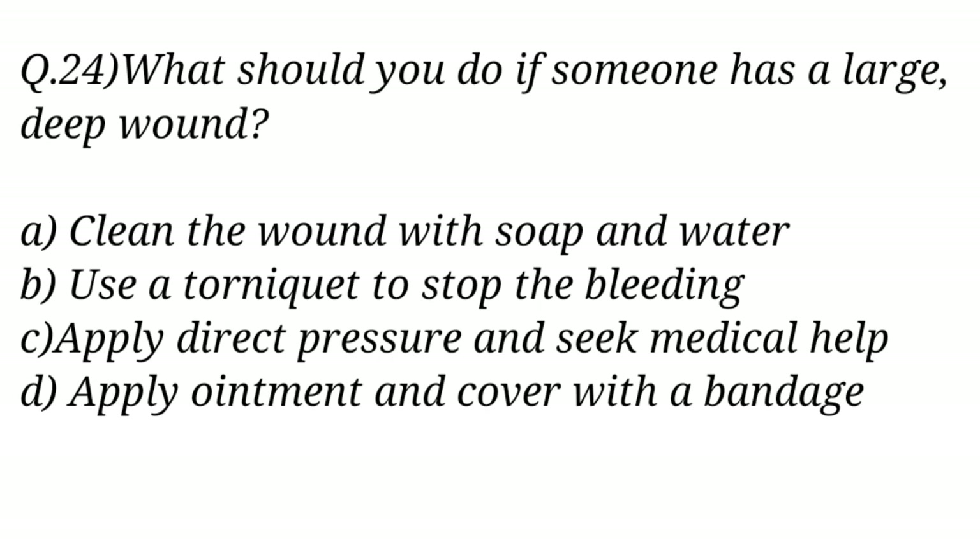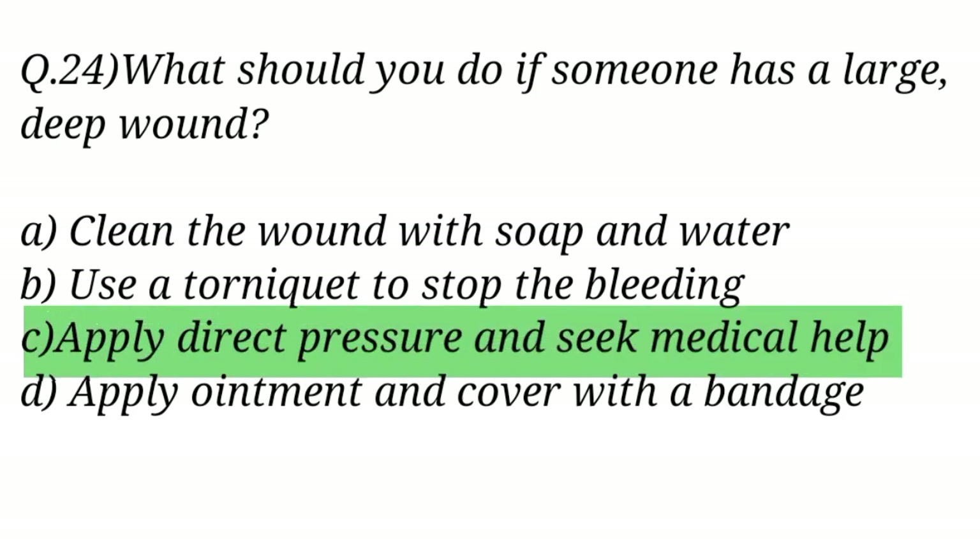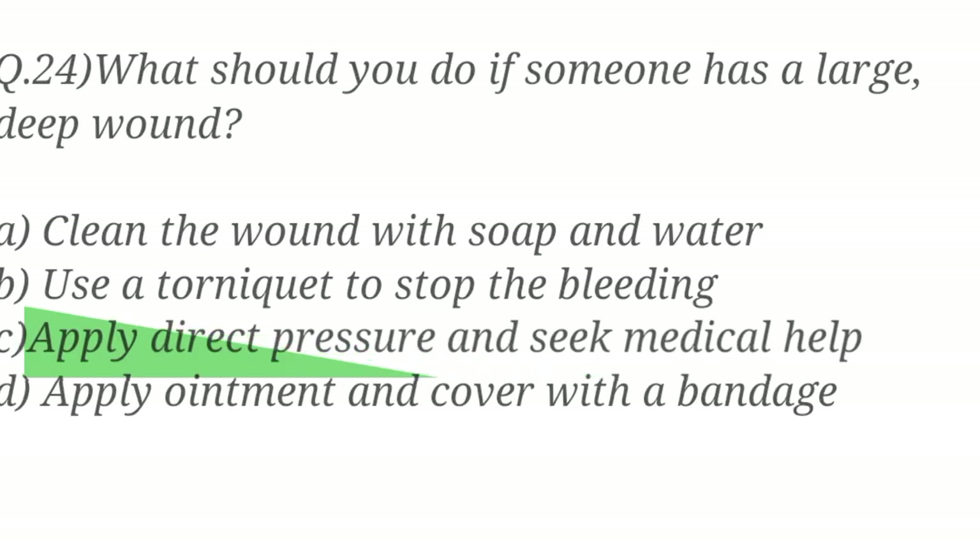Question No. 24. What should you do if someone has a large deep wound? The right answer is Option C: Apply direct pressure and seek medical help.